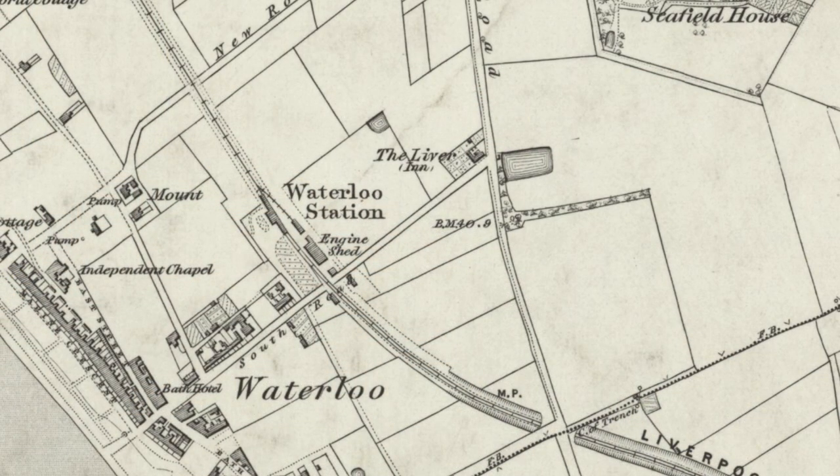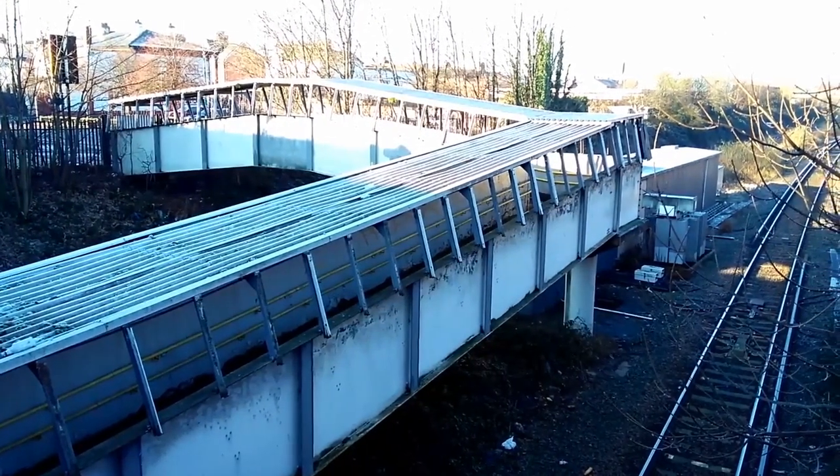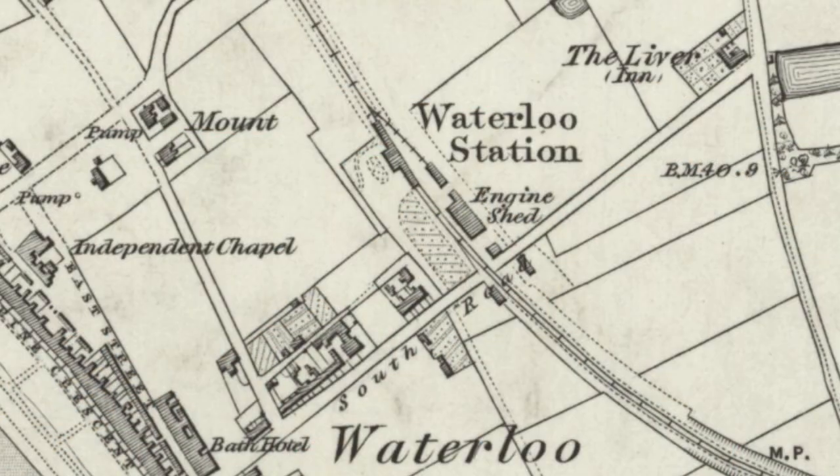This early map shows the initial site of the station alongside what is now Lorne Road. Next to it is the line's former engine shed. No trace of the old station or shed remains today. The Cuttingham line to Liverpool can also be seen, though today's station is yet to be built at the time of this map.